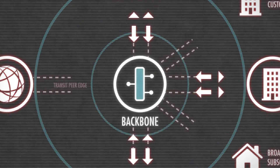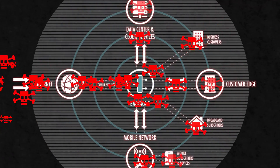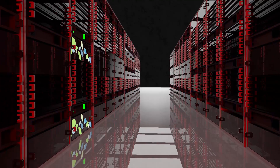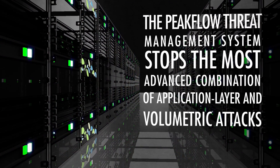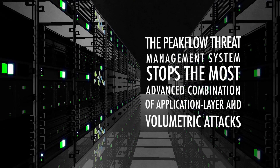Therefore, you need a comprehensive solution that can quickly detect and stop both types of attacks. Using Peakflow, DDoS attacks can be detected in as little as one second and surgically mitigated using the Peakflow Threat Management System in as little as thirty seconds. The Peakflow Threat Management System is a carrier-grade mitigation solution with a robust set of attack countermeasures designed to stop the most advanced combination of application layer and volumetric attacks.